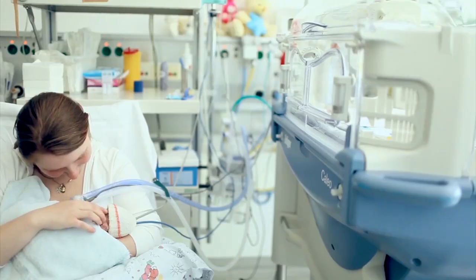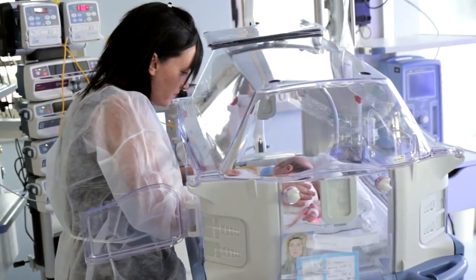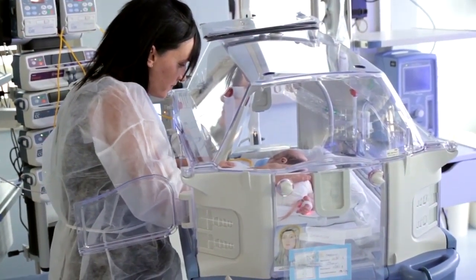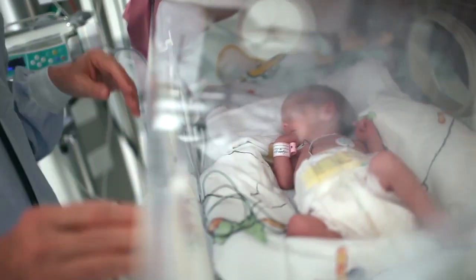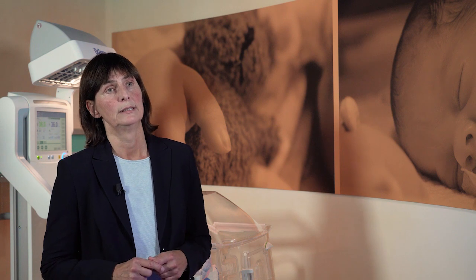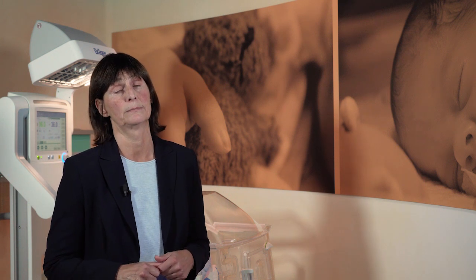For example, Dräger incubators ensure a stable microclimate. The right temperature and the right humidity levels are vital for premature infants. However, the goal today is not only to assure the infant's survival, but to optimize their developmental course and outcome. That's why our Incuwarmer includes integrated light and noise level measurements — these factors can influence the development of the premature infant's brain.